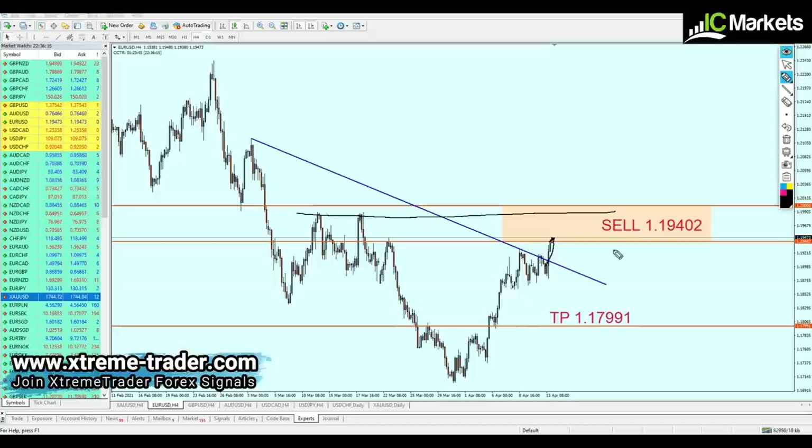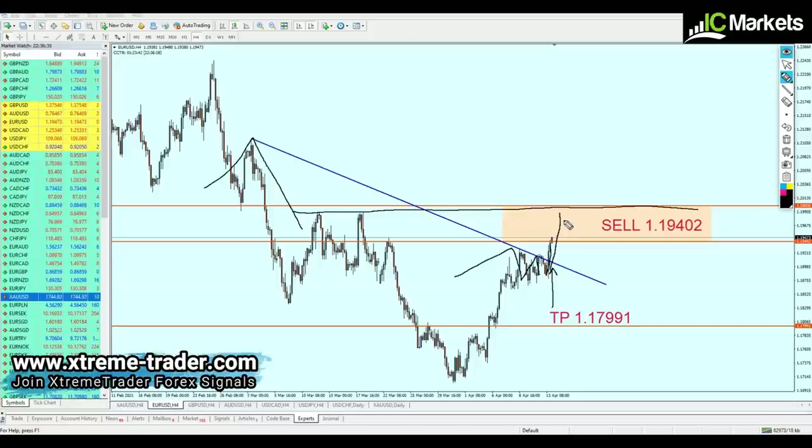EURUSD will likely continue the rise until it reaches the resistance at 1.19905 before continuing the fall. This is what happens when we have a resistance trend line with a strong bullish breakout — the pair continues rising to the next key resistance level, then falls and retests the broken resistance trend line before either continuing the rise or falling further.